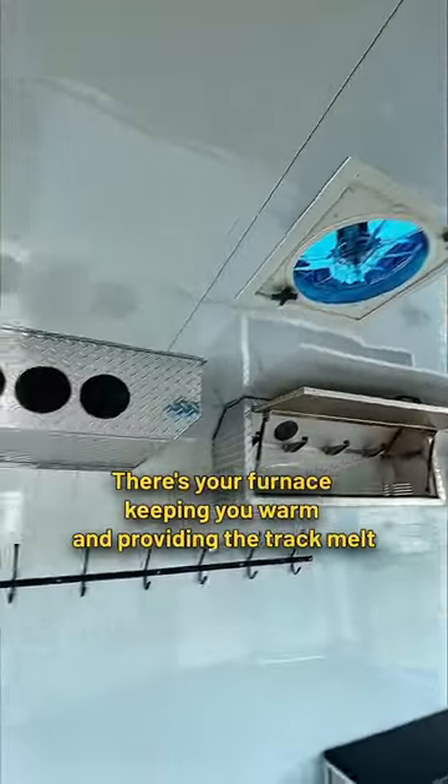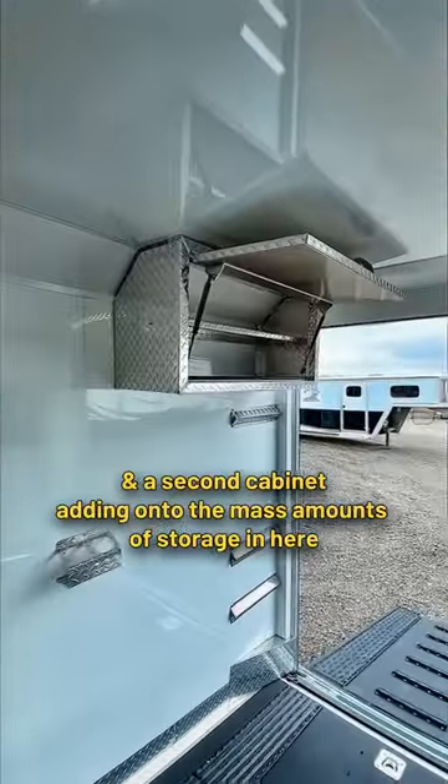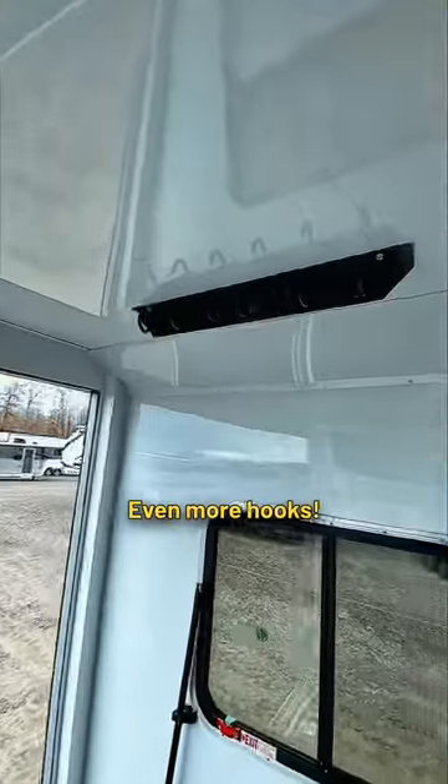Roof vent with a high-powered fan. There's a furnace keeping you warm. Heated cabinets for your helmets, and a second cabinet adding onto the mass amounts of storage in here.